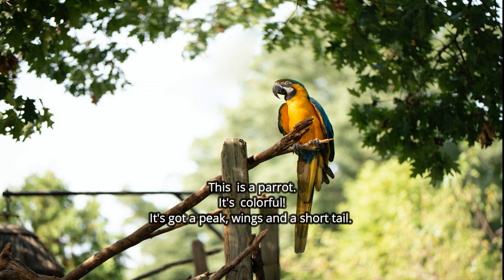This is a parrot. It's colorful. It's got a beak, wings and a short tail. Can you correct the description? Very easy — not a short tail. It's got a long tail.